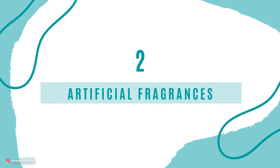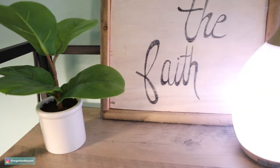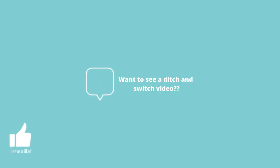Number 2 is artificial fragrances, for example like candles and room sprays. I still enjoy my house smelling nicely, but I'm not spending money on candles that burn out quickly. I love diffusing oils because I use them for so many different things — it's more cost effective. I also make my own sprays, like a bedtime lavender spray for my sheets. I've ditched candles and switched to oils. If you want videos about other things I've switched to for a more chemical-free home, give this video a thumbs up and let me know in the comments.